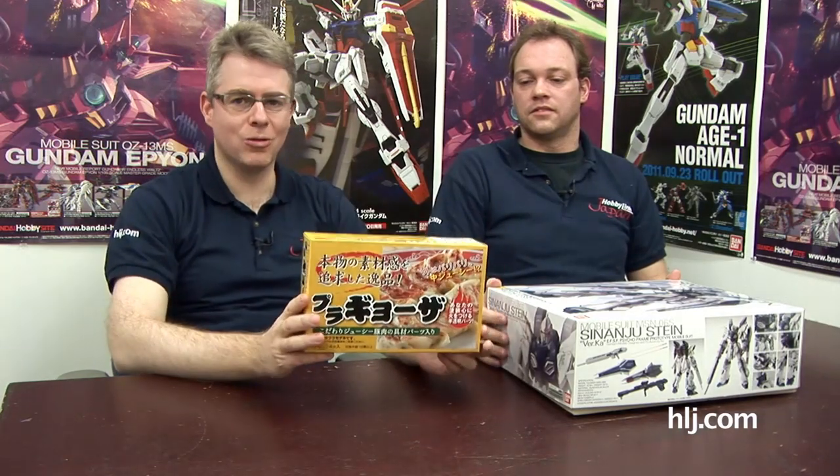Because Robert loved the gyoza in Utsunomiya, I thought — I've gotta send him this. So Robert, when you get this box, there's going to be a little surprise in there. There's a bit of history behind it — it was actually featured in a movie set in Tokyo in the 1950s, shot only a couple of years ago. Someone here saw it and thought it would be a great product to sell at HLJ. So Robert, you've got some gyoza coming your way — you have to paint it, don't put it in the microwave.